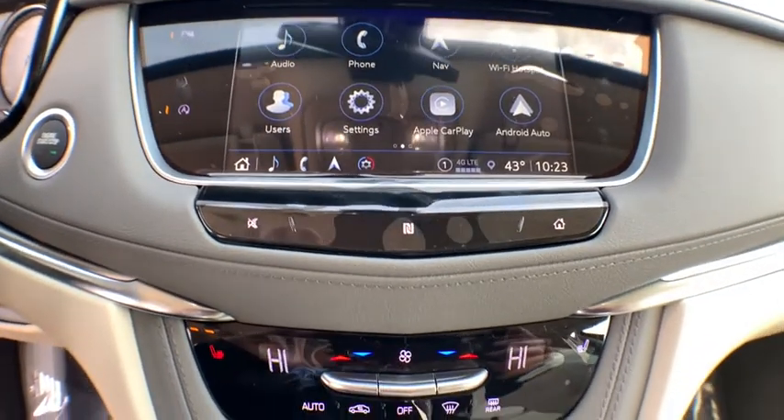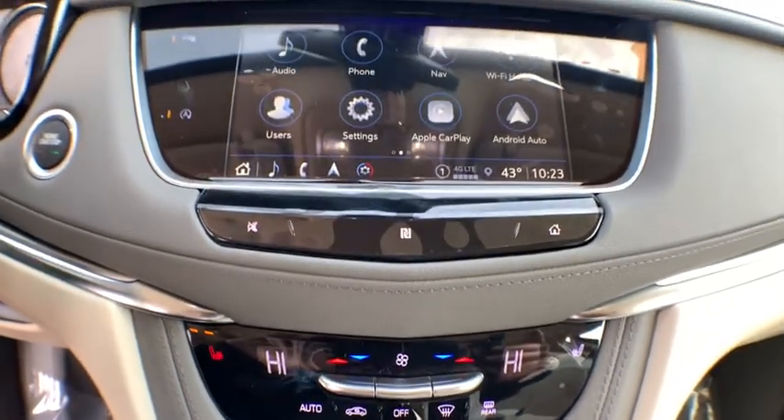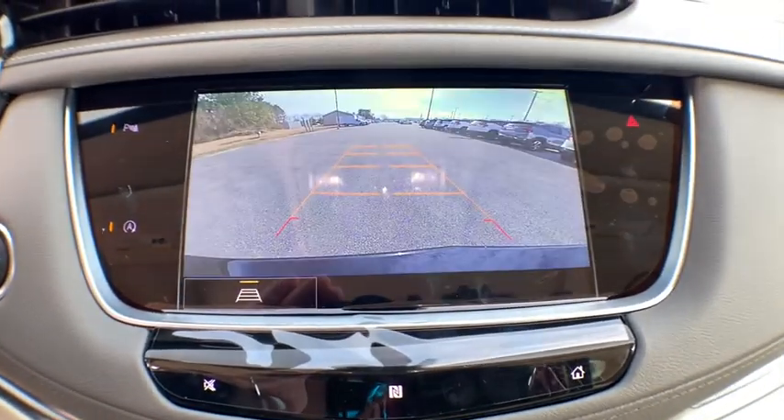Bluetooth, leather-wrapped steering wheel, dual airbags, power steering, alloy wheels, adjustable steering wheel, four-wheel disc brakes, and aluminum wheels.